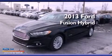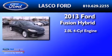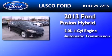This is a brand new 2013 Ford Fusion Hybrid. It has a 2.0-liter four-cylinder engine and an automatic transmission.